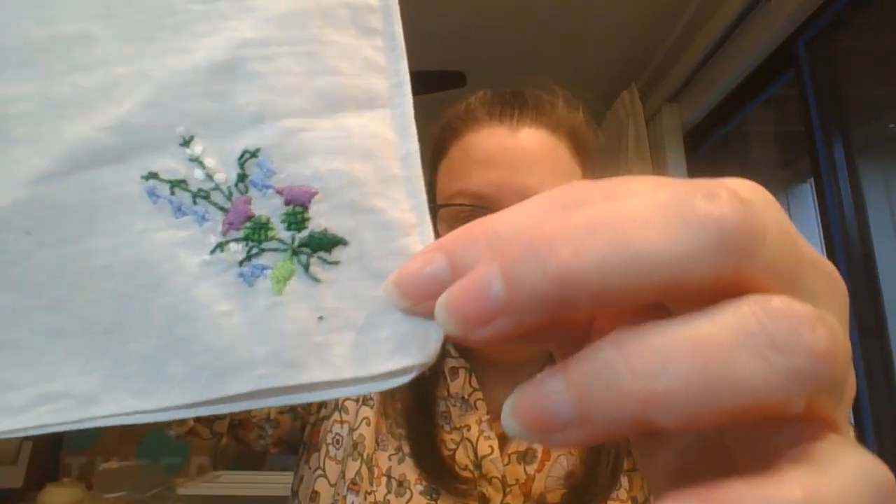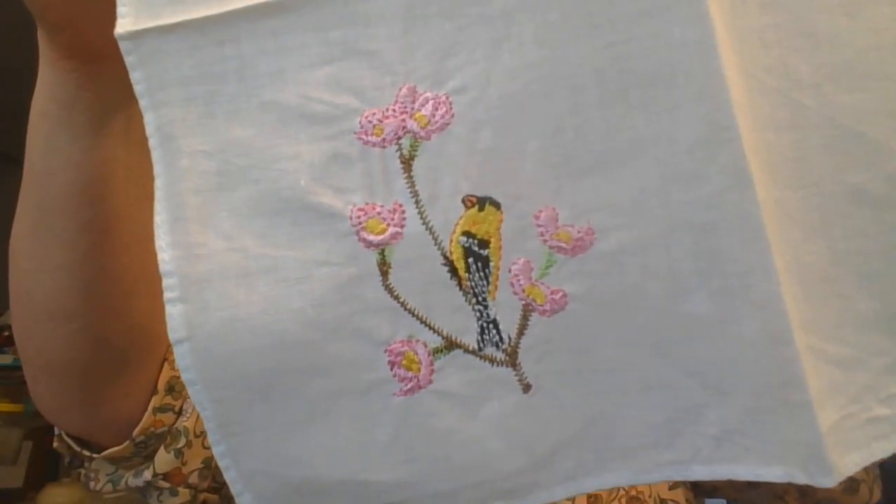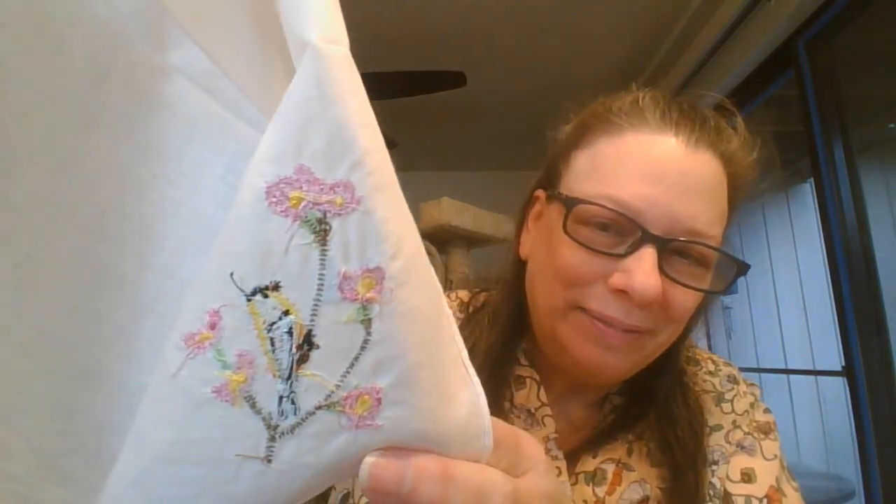This one has a beautiful flower in purples and blues again. And I'll show the back. And this one is number twenty-nine. This one has a bird on it — look at that, so pretty. And then here is the back. This one is number thirty.